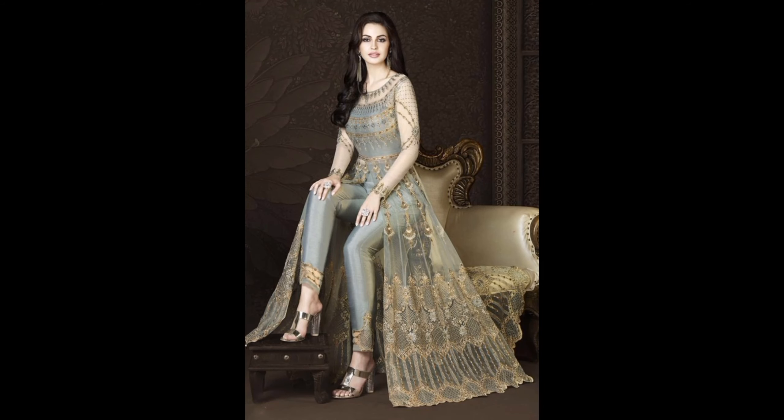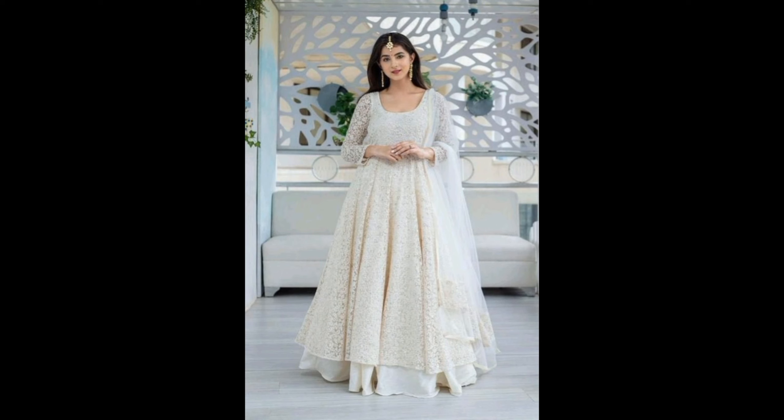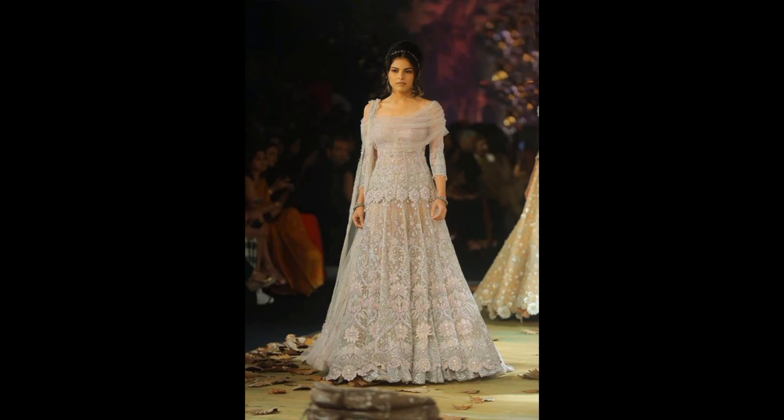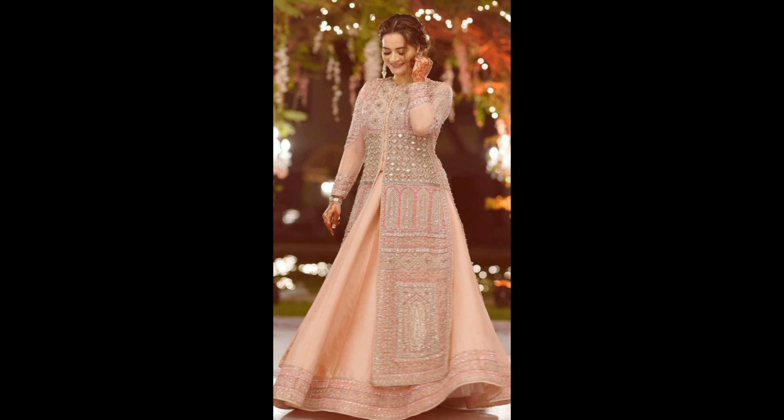Number nine: And there you have it — our ultimate guide to women's gown dresses. Remember, it's not just about the gown; it's about how you carry it with confidence. Go out, find your perfect gown, and rock that special occasion. If you found this video helpful, don't forget to give it a thumbs up and subscribe for more fashion tips. Thank you for joining us today, and until next time, stay stylish.